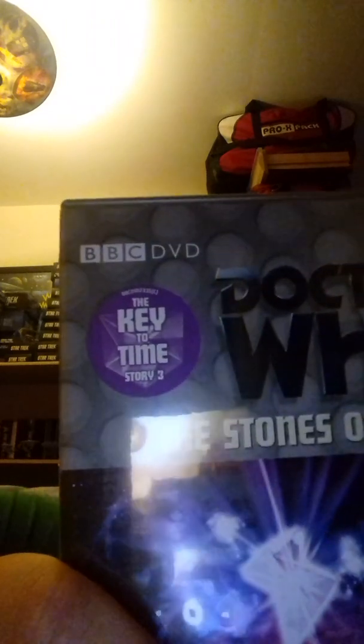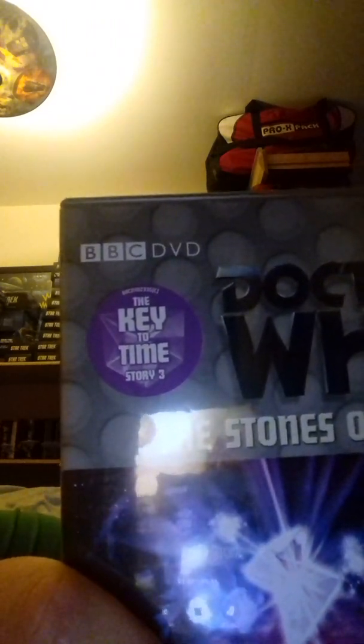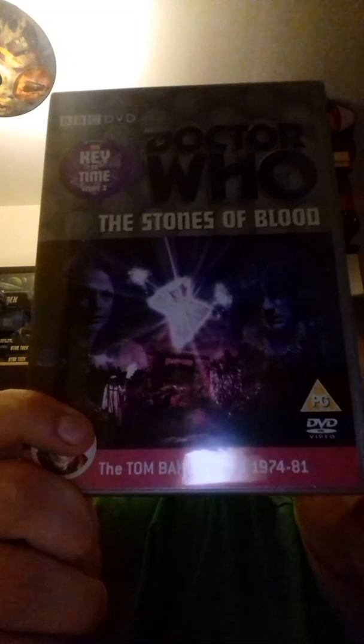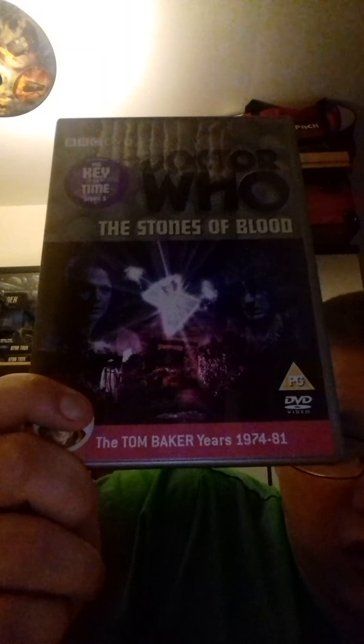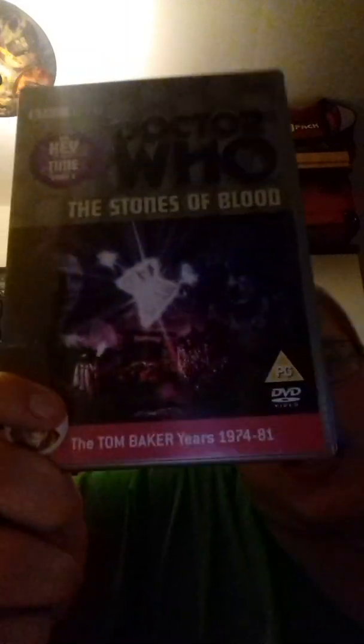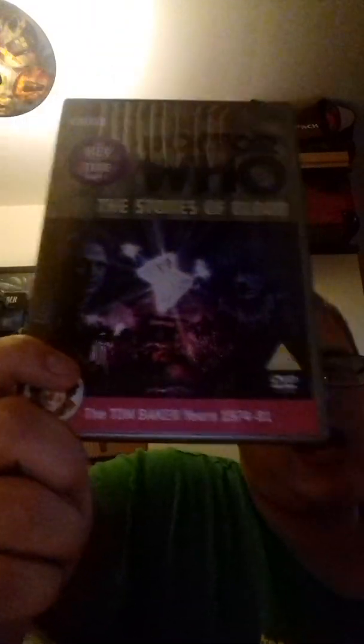Next we have The Stones of Blood. I had this story on video — my very first Doctor Who video was this actual story. It was broadcast between the 28th of October to the 18th of November 1978. I really enjoyed it; it was the very first Tom Baker Doctor Who story I ever owned. I only knew this story as part of the Key to Time, so when the box set came out I was really happy because I wanted to see the rest of the Key to Time.